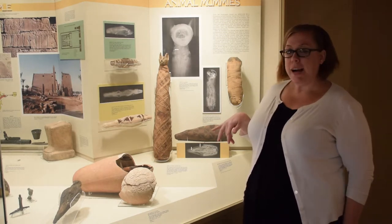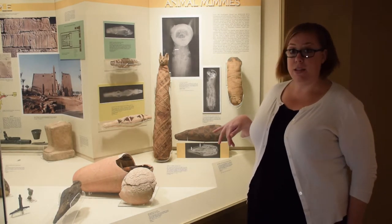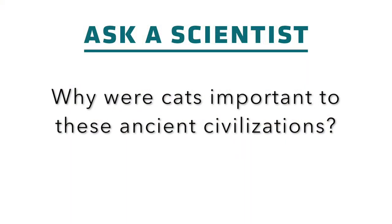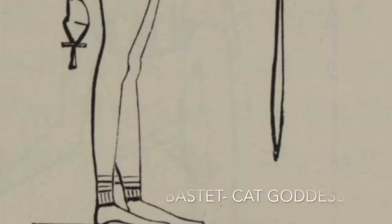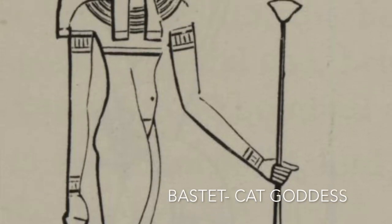It seems like they were kind of cheating the ancient pilgrim a little bit — the one who would have bought this to then donate it at a temple site. It's probably associated with the cat goddess Bastet, so it could have been purchased to donate at her temple or a temple associated with her.